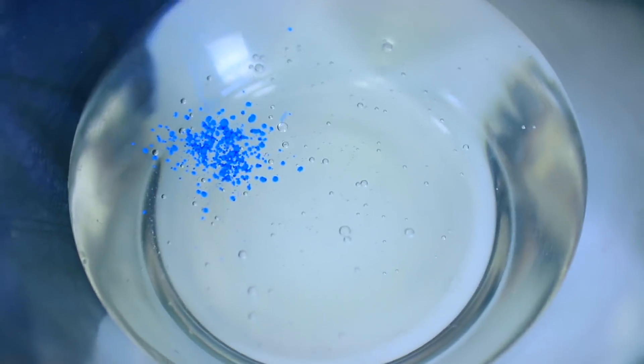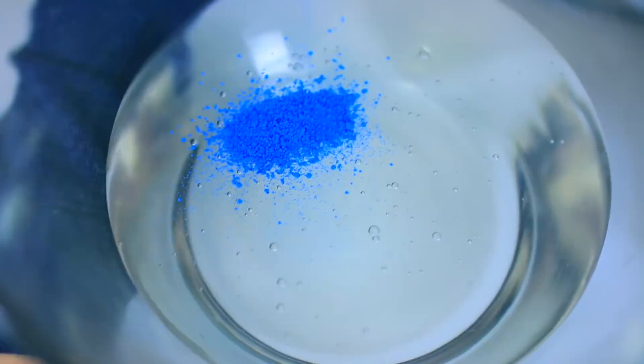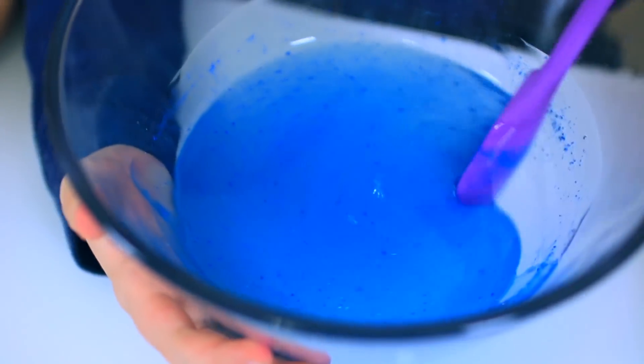These gorgeous pigments are from Stardust Micas — if you want to check them out, we'll leave a link down below. Let's stir it up and see what it looks like. Pigment is incredibly strong. It's definitely turning blue. It's looking good.